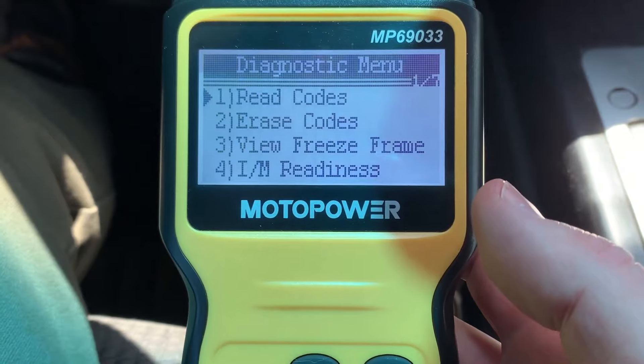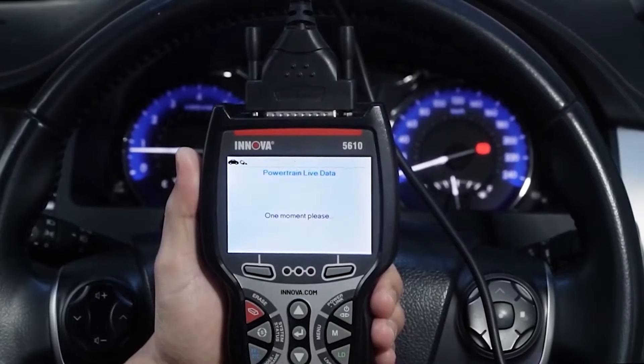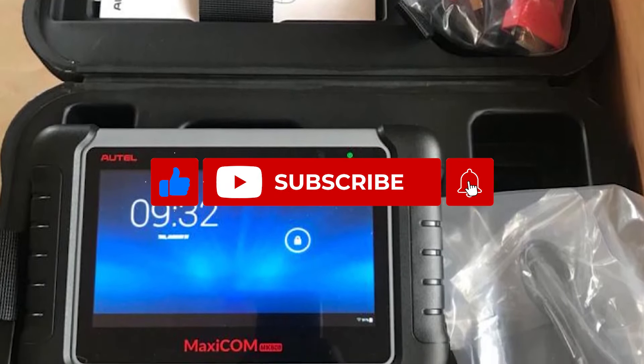The Moto Power MP69033 car OBD2 code reader is a great choice for DIY mechanics and car enthusiasts who need a basic but reliable diagnostic tool. Thanks for watching — I hope this video helped you choose the best budget OBD2 scanner for 2024. If you have any questions, please leave a comment below, and don't forget to subscribe to the channel for more amazing content.